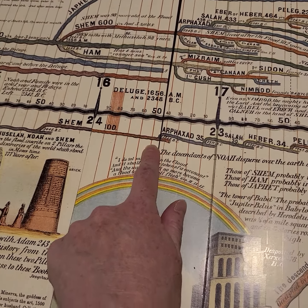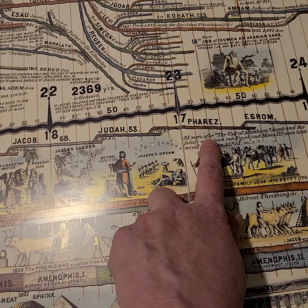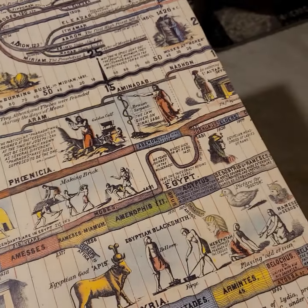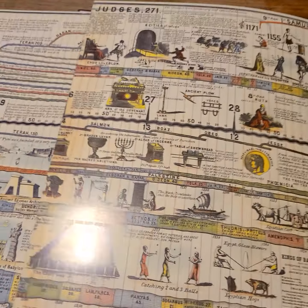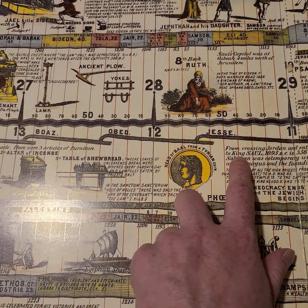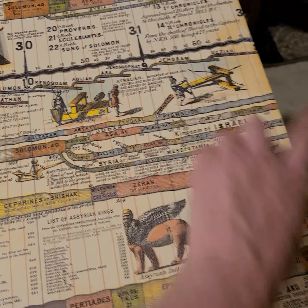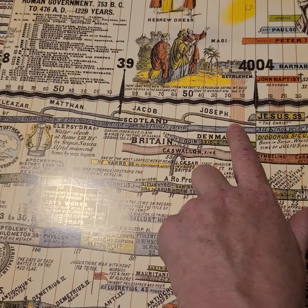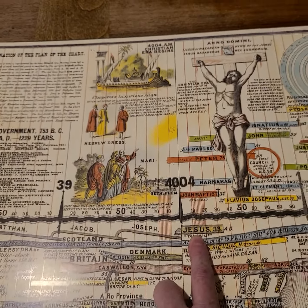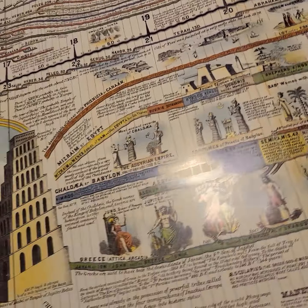That lineage goes all the way down — Noah, Shem, all the way down: Terah, Abraham, Isaac, Jacob, Judah, and Judah's descendants. Then Solomon, Boaz, Obed, Jesse, David, Solomon — it keeps going, following just this one line, the lineage of Messiah. It goes and goes — Jacob, Joseph, Yeshua. So that's a really cool feature: me and my kids can look visually and see the entire lineage of Yeshua.